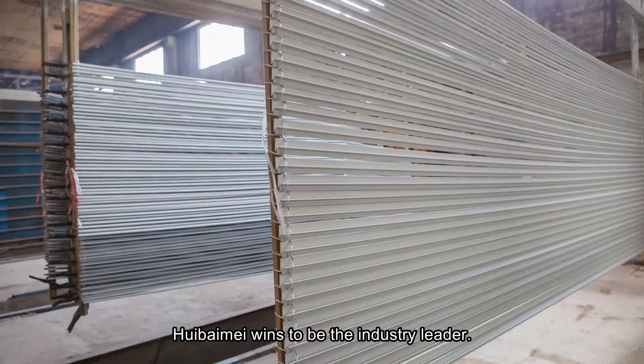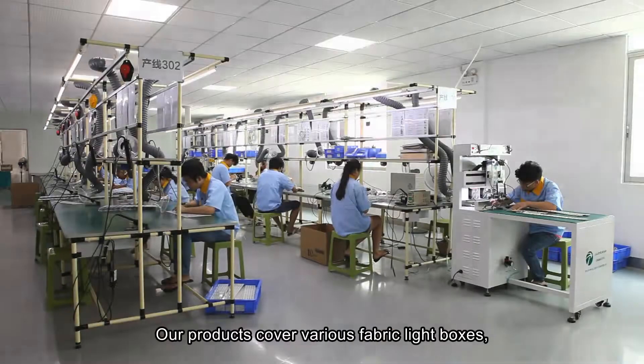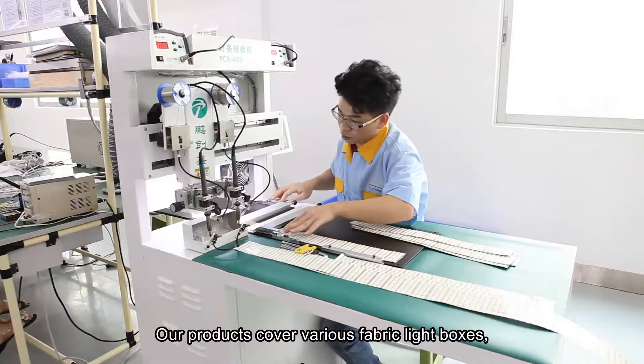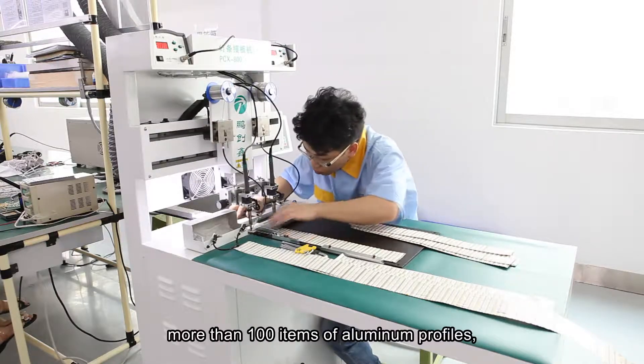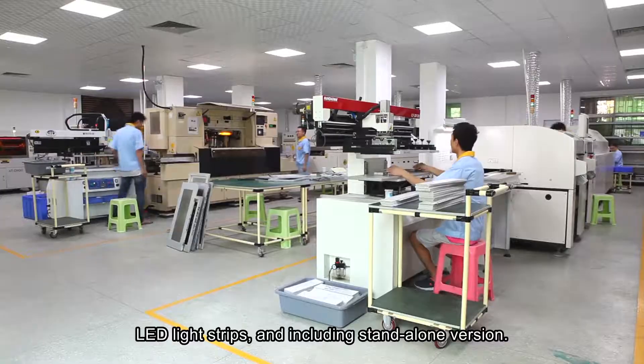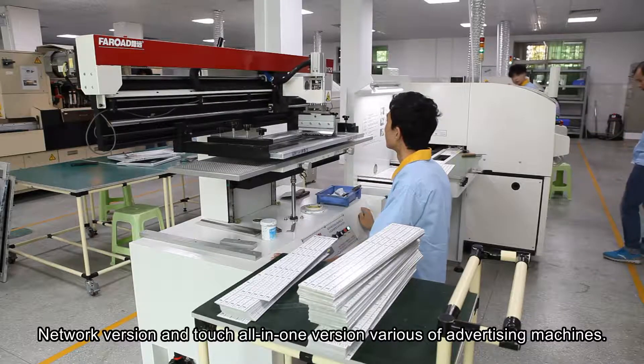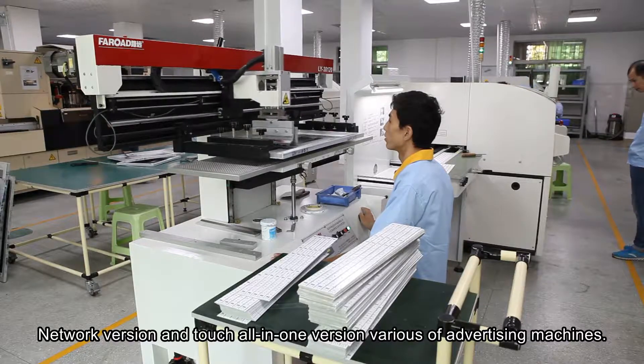Huibaimei aims to be the industry leader. With 10 years of development, our products cover various fabric light boxes, more than 100 items of aluminum profiles, LED light strips, and including stand-alone version, network version and touch all-in-one version of various advertising machines.